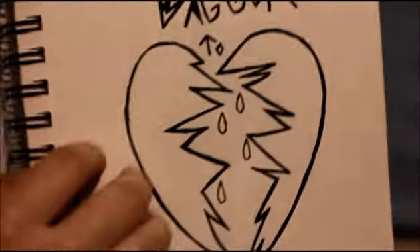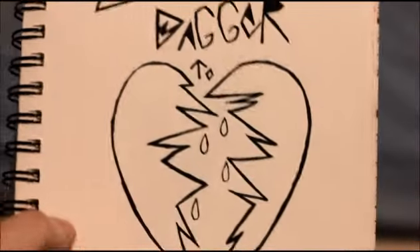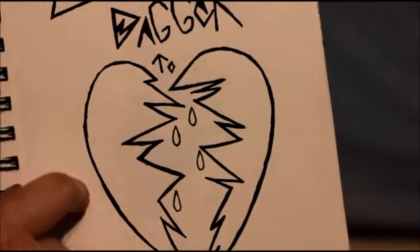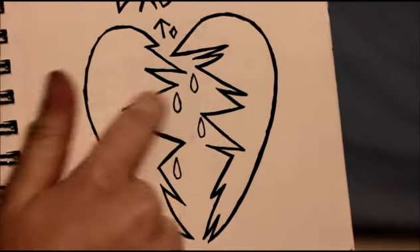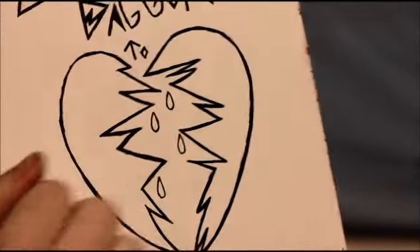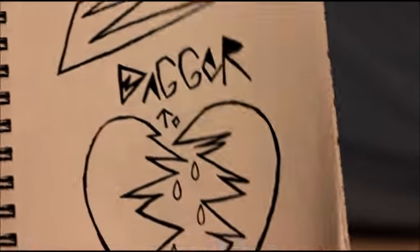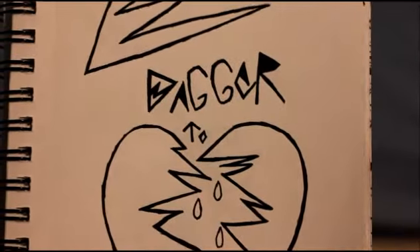Jesus. This is unfinished — 'Dagger to the Heart.' This is not supposed to match up, it's just supposed to be splintered. I don't know what this thing is — it's just there.